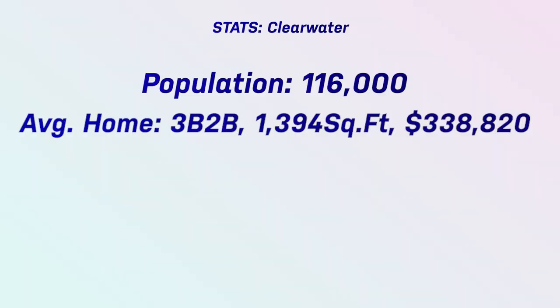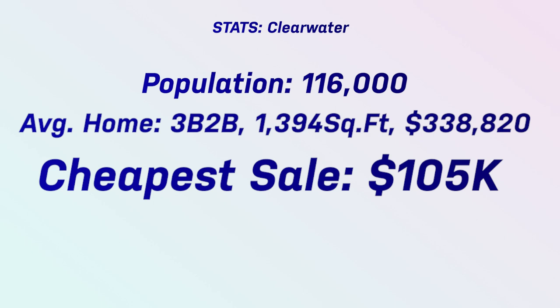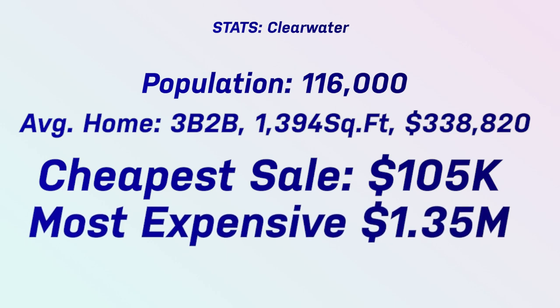Let's jump into the stats for Clearwater — 116,000 residents. A three-bedroom, two-bath averages 1,390 square feet. The average home sale in February 2023 was $338,000 — so it's actually really affordable. The least expensive home sale was a $105,000 condo, and I saw one sell in January for $60,000 — be prepared for a cash offer situation and needing to invest quite a bit to bring it up to standards. The most expensive sale last month was a $1.35 million home, and there's a $6 million home listed over there right now. Clearwater is a stunning area.